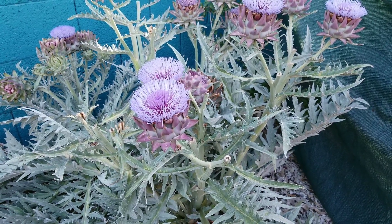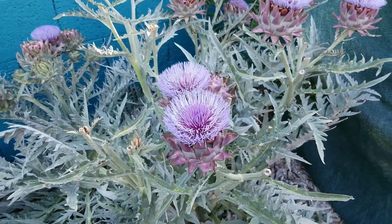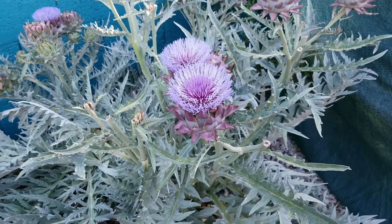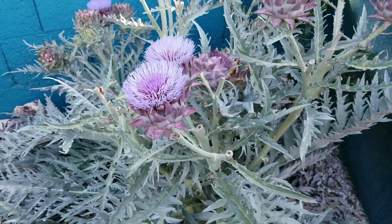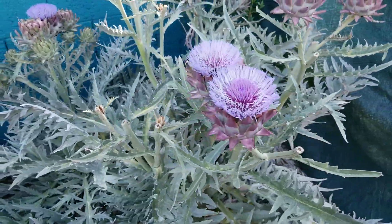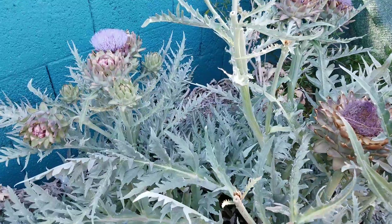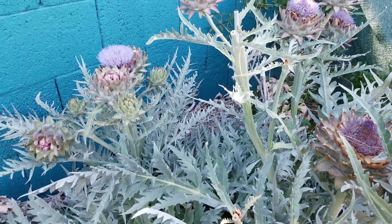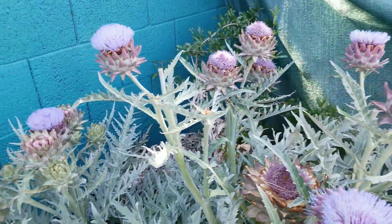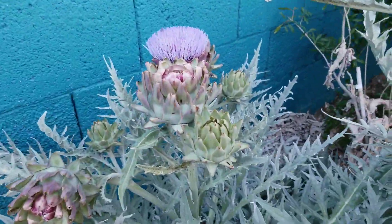Hey everybody, Mike here, AZ Gardener. What we're looking at here is an artichoke plant in flower — just wanted to show everybody what these look like when they go to flower. I've been growing this artichoke about three years, and since I put wood chips down it really took off this year. We actually got a lot of production of artichokes, so I'll kind of show you what we've been picking and eating.